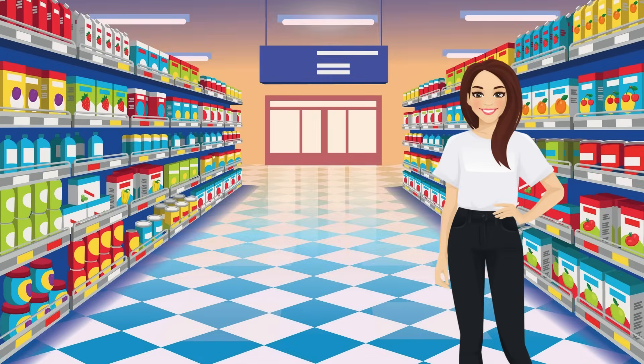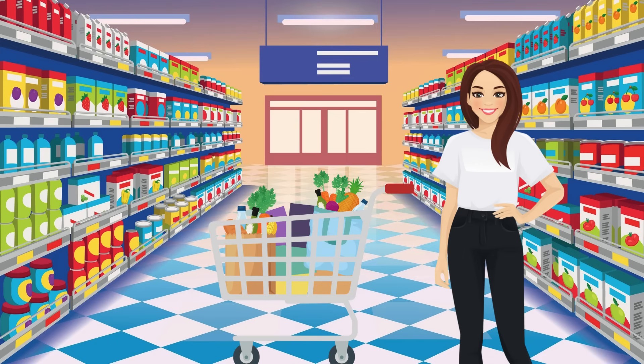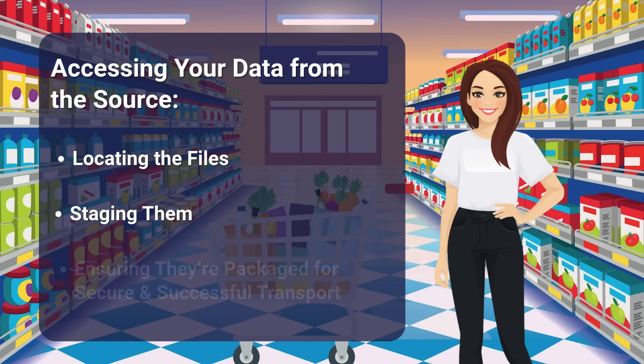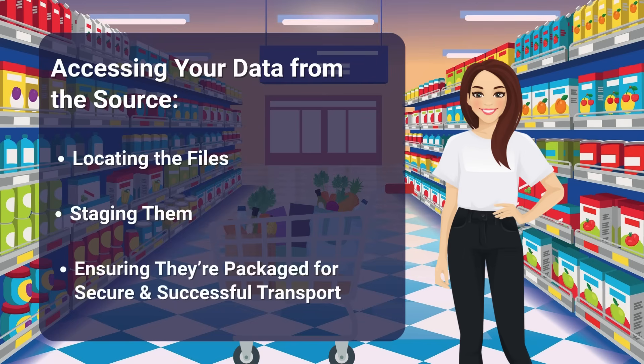With the roadblocks behind her, Jane finally makes it to the supermarket. But getting here was only half the journey. Now she needs to gather only the ingredients she needs to prepare her meal and ensure everything is ready for delivery. For scientists and researchers, this is like accessing the data from the source, locating the files, staging them, and ensuring they're packaged for secure and successful transport.